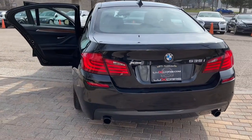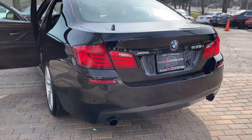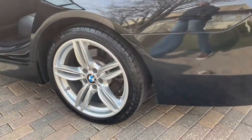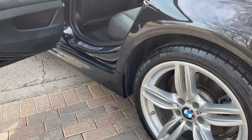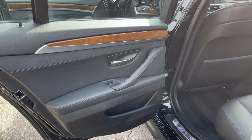Heated Front and Rear Seats. Heated M Sport Steering Wheel. M Sport Body Styling. Satellite Radio. HD Radio. Bluetooth Audio Streaming. Power Moonroof. Wood Interior Trim. Ceramic Controls. 19-Inch M Sport Alloy Wheels.